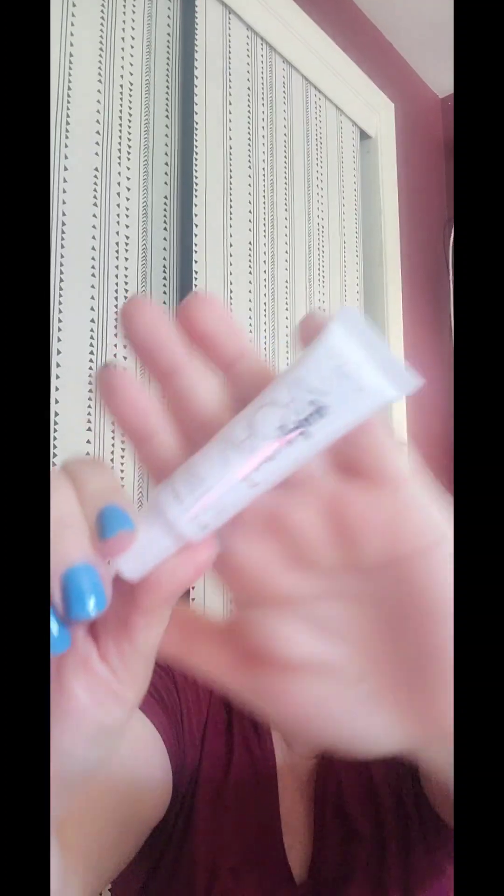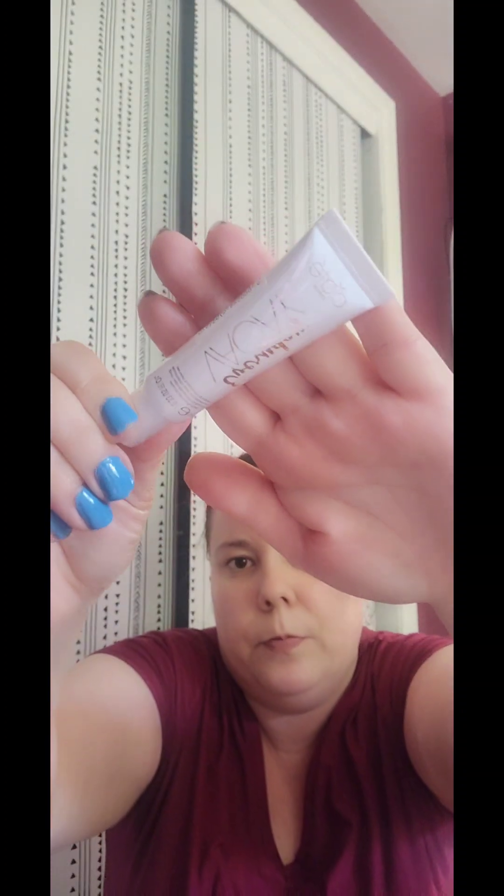Last but not least, we have an Everyday VK hydrating and soothing primer. So that's all that's in the May bag. Thank you so much for watching, I hope you guys enjoyed it — short, sweet, and to the point. I hope to do the next one sooner. Thank you, bye!